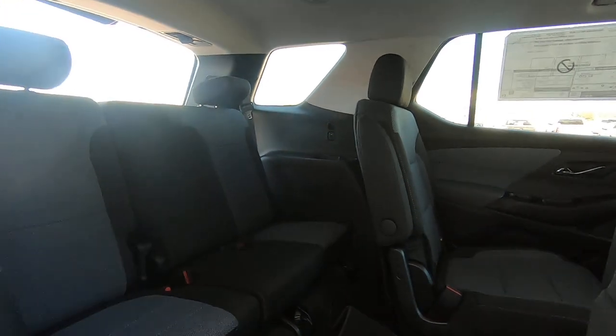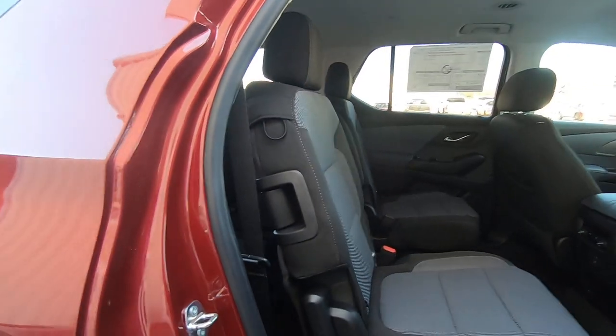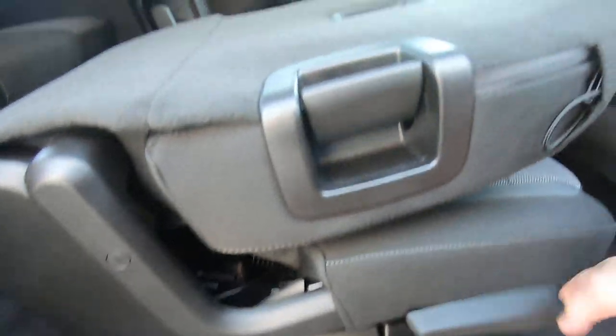That's how you would get into the third row. Obviously this one does have the captain seats, so your second row is actually going to fold down and almost flat with that handle right here.